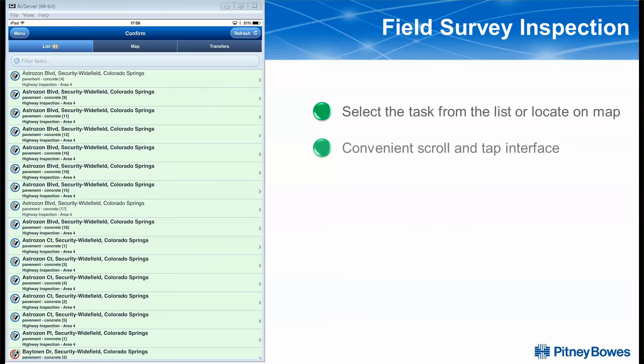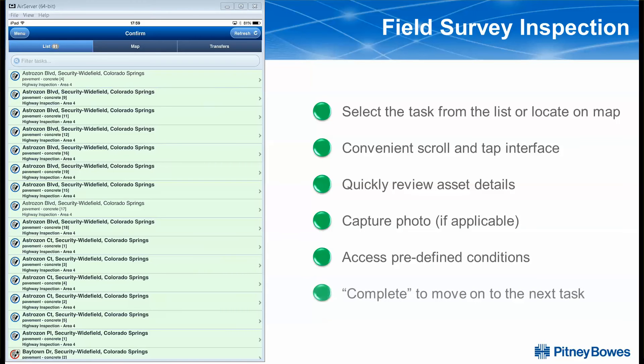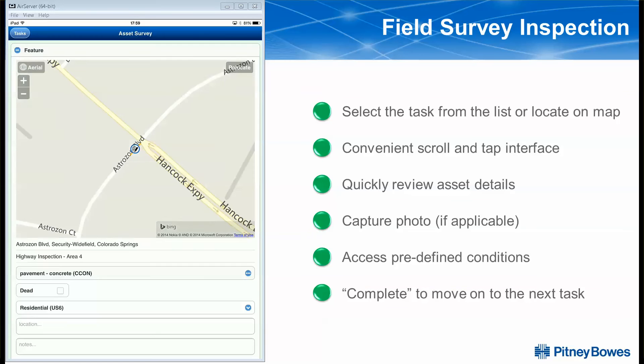CONFIRM Connect acts as the primary field tool for high-volume user interfaces. Login begins with a list of tasks assigned to the user who's logged in. Selecting a task will open up the details to perform a variety of activities, from inspections to identifying defects.